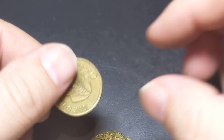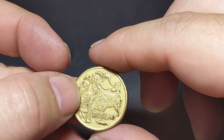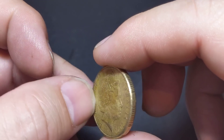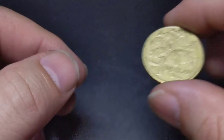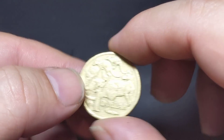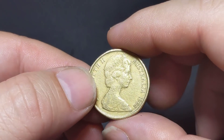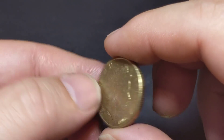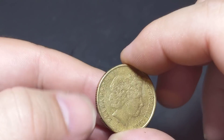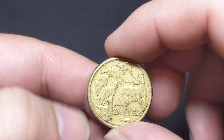Another shiny one but it's a 2017. Not a mule but still a 2017 coin. We're almost at the end — one last coin and it's an '85.